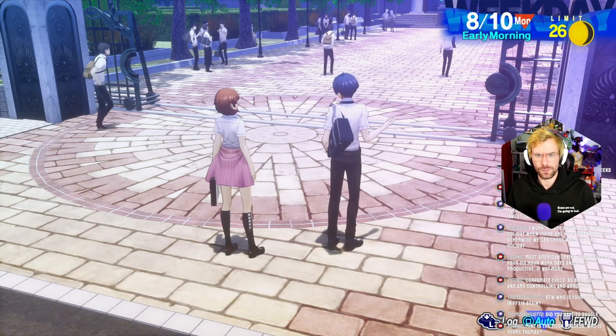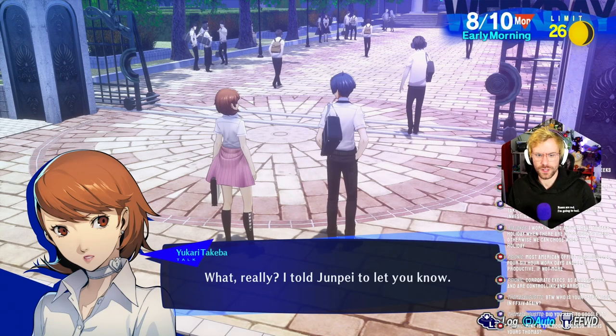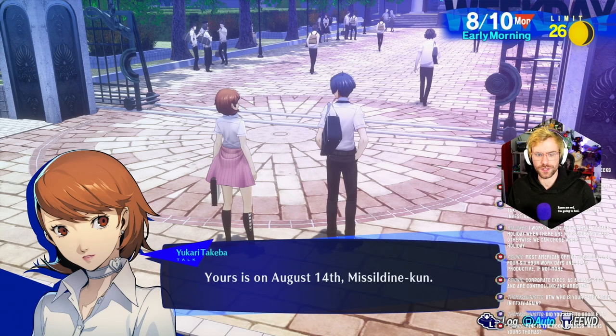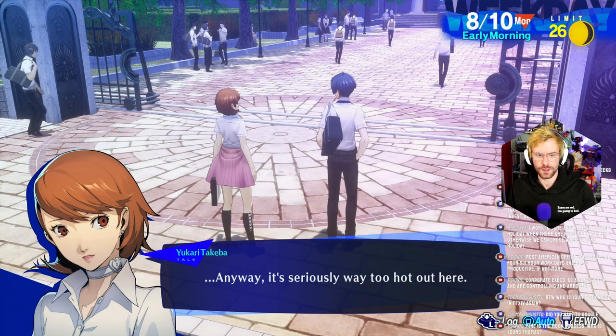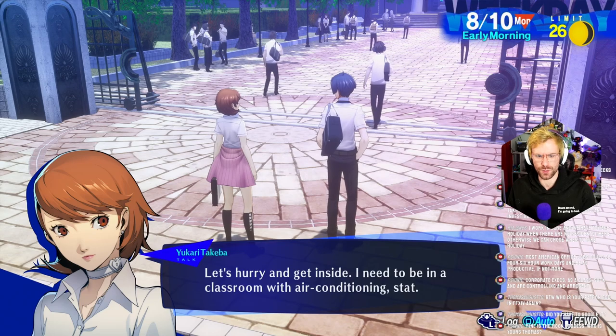Haven't. Oh yeah, they also want us to go to the doctor. I told Junpei to let you know. Yours is on August 14th. Anyway, it's seriously way too hot out here. Let's hurry and get inside. I need to be in a classroom with air conditioning.